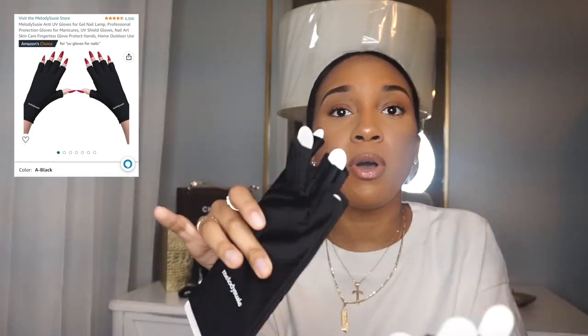I also got this tool because it has a cuticle pusher included. I don't see many people use it but a girl on TikTok did and it made sense. And these are UV protection gloves for your hands to wear under the LED light, because lights really do age your skin. Having your hand under that light repeatedly really does age your hands, and I don't want that — so I purchased these shield gloves.